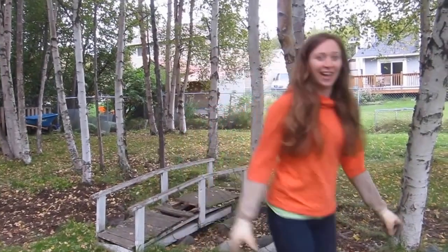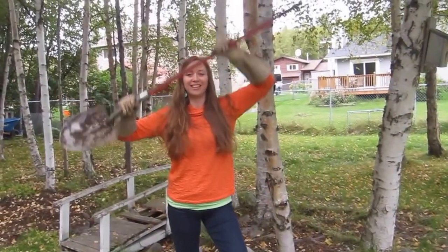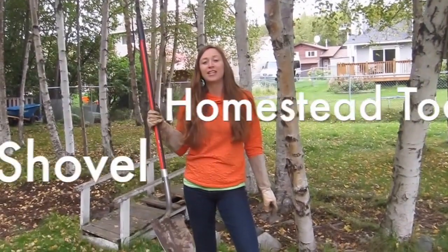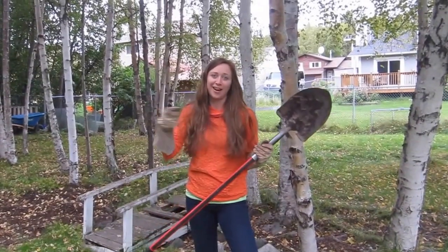My number five tool — the fifth thing that I think is the most important to have on my urban homestead — is a shovel, and I'll show you why.